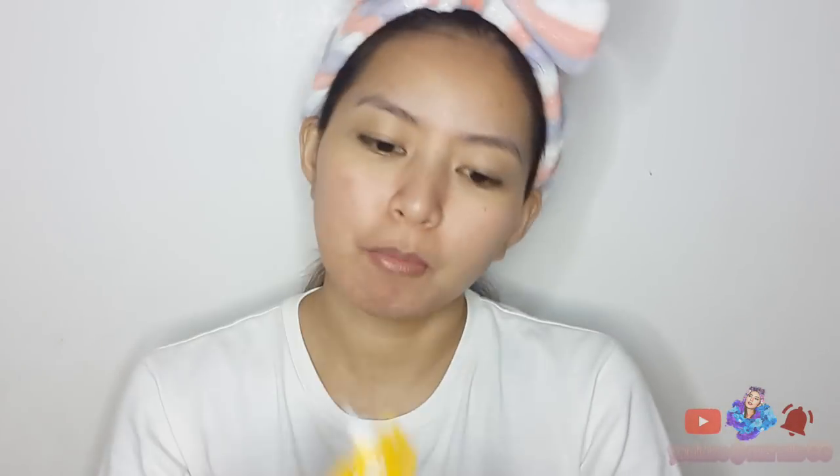Next is primer na naman tayo guys — itong Quick Effects no shine mattifier. Paubos na rin ito, and sobrang tagal na rin sa akin to guys. Sobrang sulit itong Quick Effects na no shine mattifier, at mura pa, diba? Maganda rin siya. Wala ka pang pabili na mga high-end product guys — dito muna tayo sa mga affordable na mga products. Start tayo sa mga affordable products, and practice lang hanggat sa matutunan yung mag-makeup. So tapos na tayo mag-primer — maganda talaga siya kasi nakakaroon ng pores.